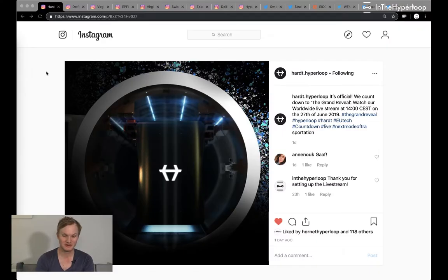Hi, I'm Blake. Welcome to Within the Hyperloop. Today we're talking about SpaceX Hyperloop Pod Competition teams and real hyperloop companies and what they've published on social media in the last couple of days. Let's get to it.